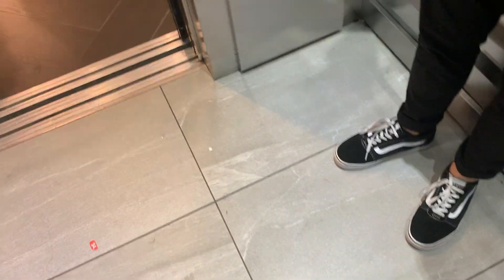This is the elevator at H&M in Chicago, Illinois. I'm just filming the elevator for you to go to whatever floor you need.